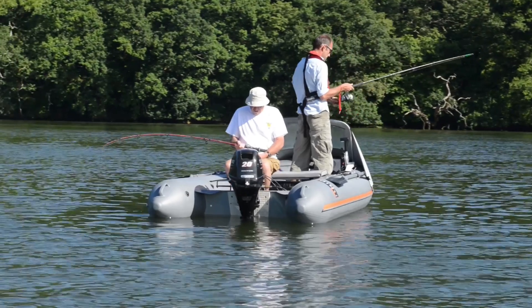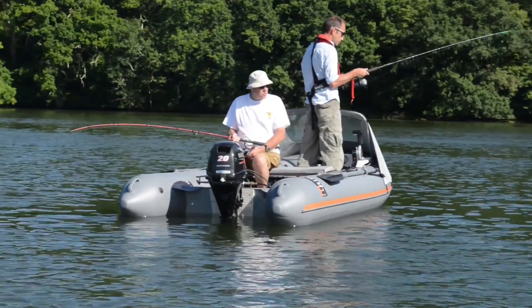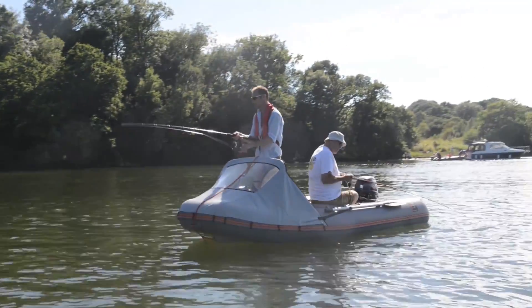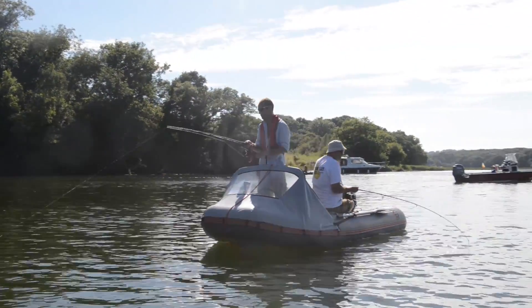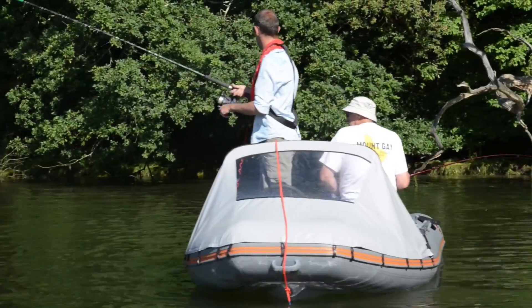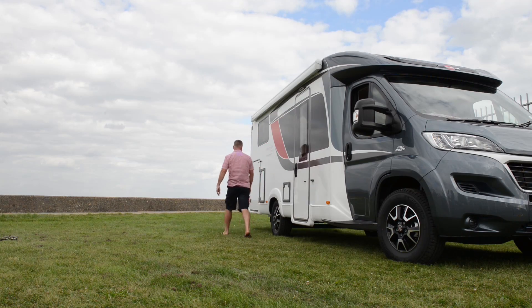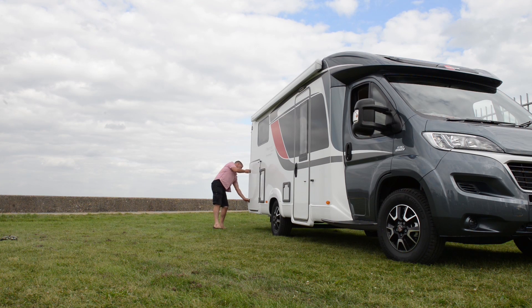It's expanded from there into markets that we didn't even think about. They're very popular with fishermen because again they can put them in the boot of the car, they can do everything themselves, they can go away and be completely independent. We're finding more and more people from the caravan community are using them because they've got room in the back of the caravan or campervan.